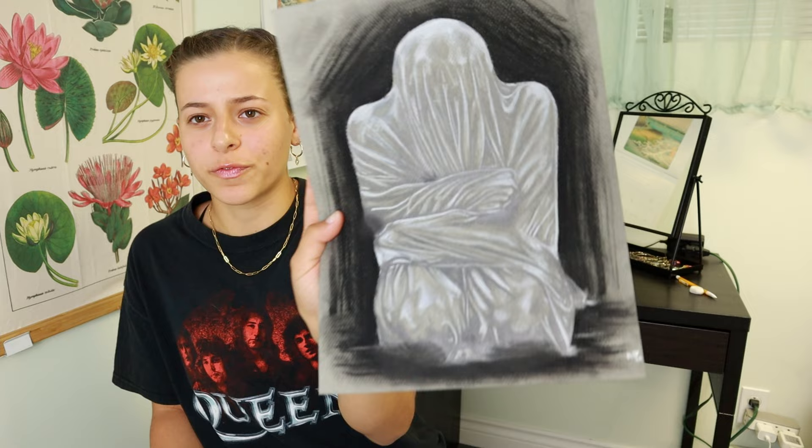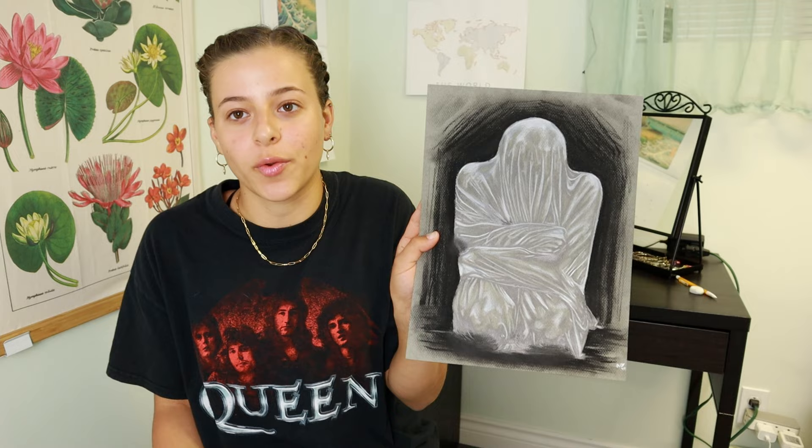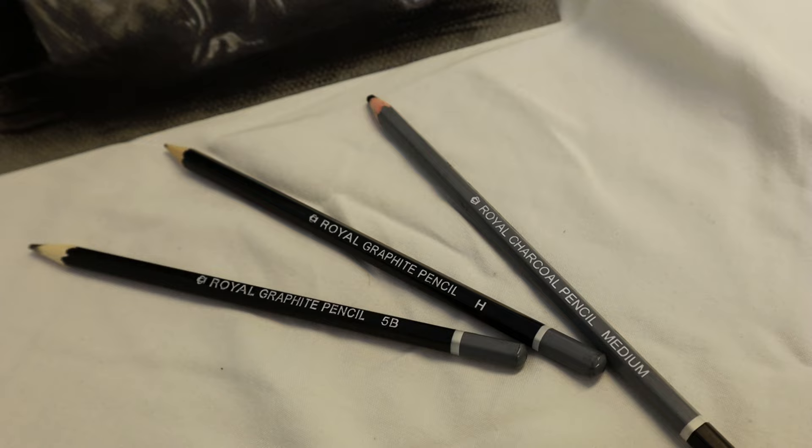I think it's borderline plagiarism. So if you're using references — which I actually did for a lot of these — just make sure you're changing it up a lot. I did this at the beginning of my portfolio and I didn't quite understand that. I would change it up more, or take my own reference photo.